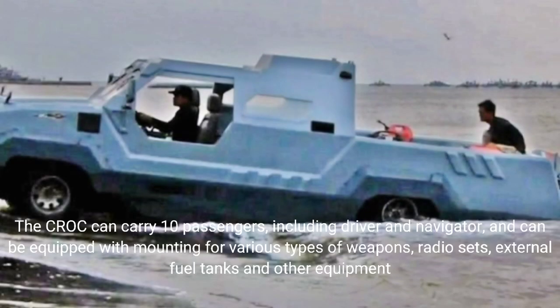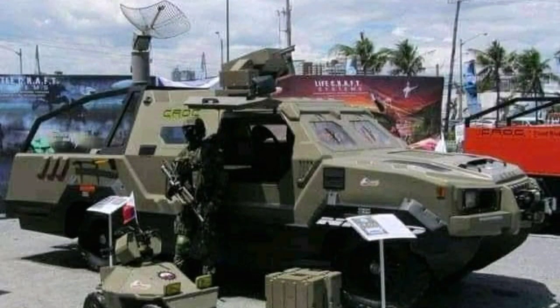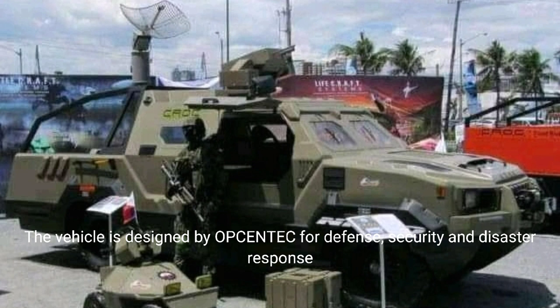The Croc can carry 10 passengers, including driver and navigator, and can be equipped with mounting for various types of weapons, radio sets, external fuel tanks, and other equipment. The vehicle is designed by AppConTech for defense, security, and disaster response.